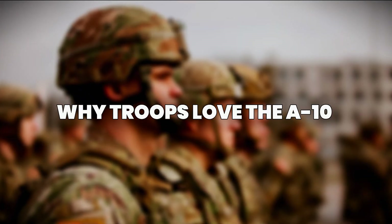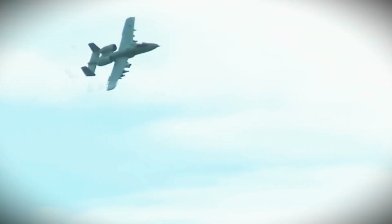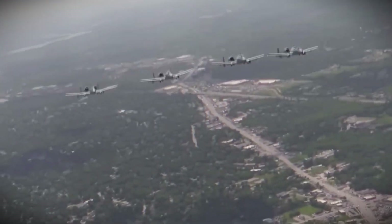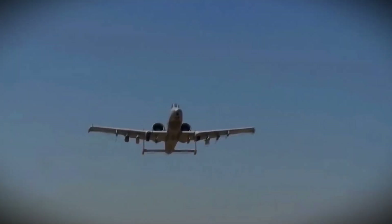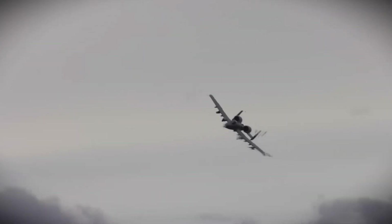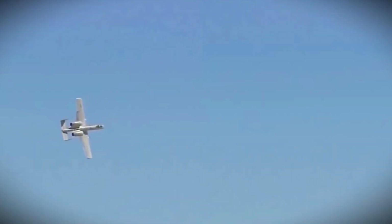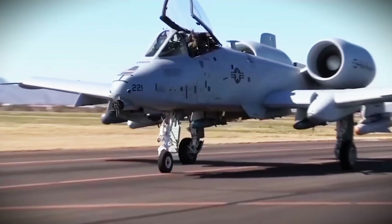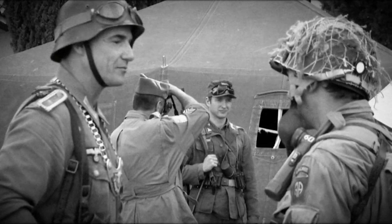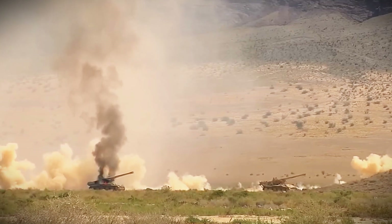There's a reason the A-10 is known as the grunt's best friend. When soldiers are pinned down and everything feels like chaos, the sound of the A-10's engines is pure relief — they know that help isn't just coming, it's already overhead. The Warthog flies low, takes hits, and keeps fighting. It doesn't just scare off enemies; it gives hope to the troops on the ground. Its massive GAU-8 cannon can tear through armored vehicles, and when it fires, both enemies and friendly forces know who controls the skies. With the latest upgrades, pilots can now respond faster and strike more accurately without putting friendly forces at risk. For ground troops, knowing the A-10 is in the air means they're never alone, and that's why it holds a special place in the hearts of those who fight on the front lines.